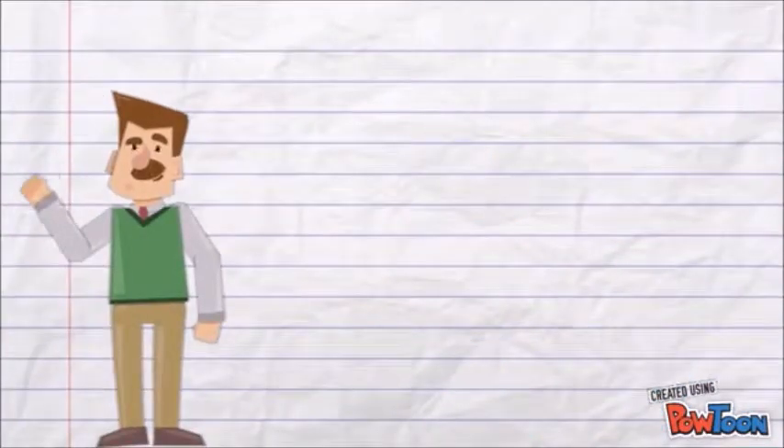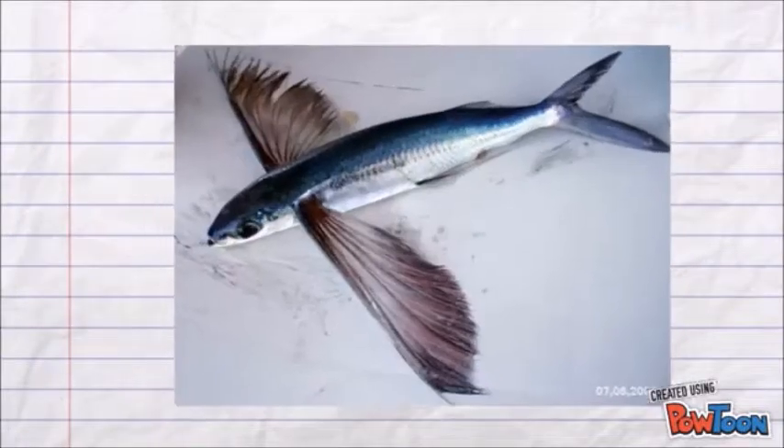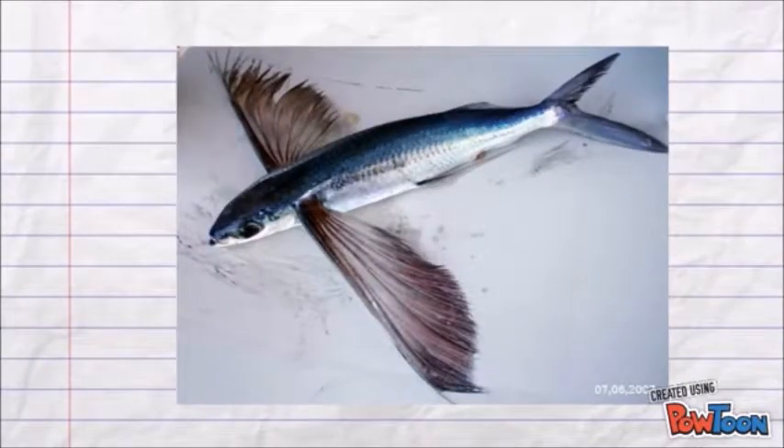There are at least 70 known species of flying fish. Beyond their useful pectoral fins, they have an unevenly shaped forked tail with the lower lobe longer than the upper lobe. Many species have enlarged pelvic fins as well and are known as four-winged flying fish, who are also the fastest fish in the world.